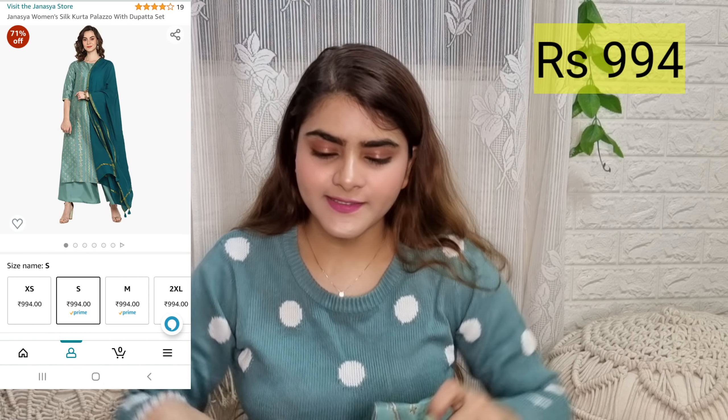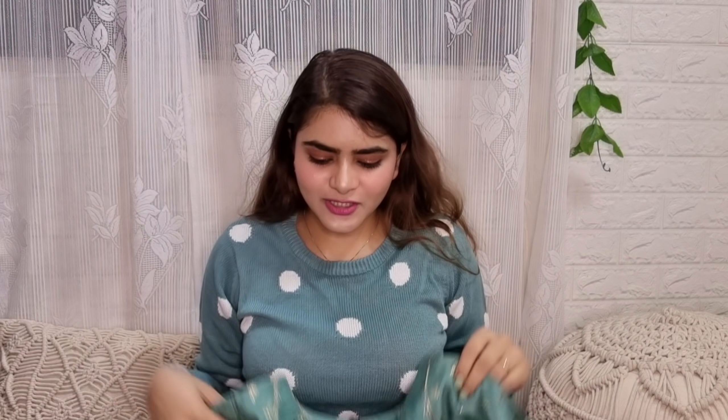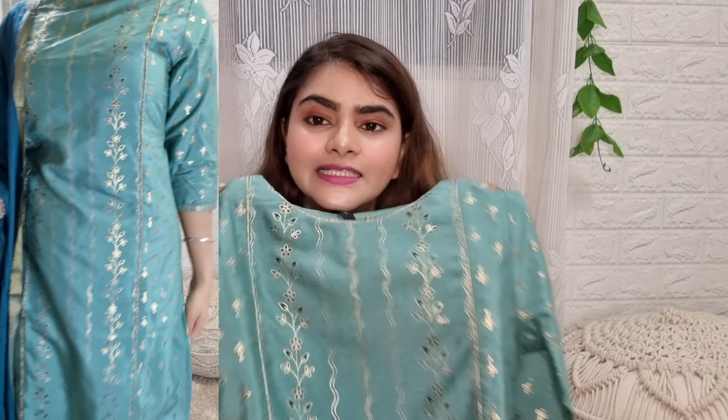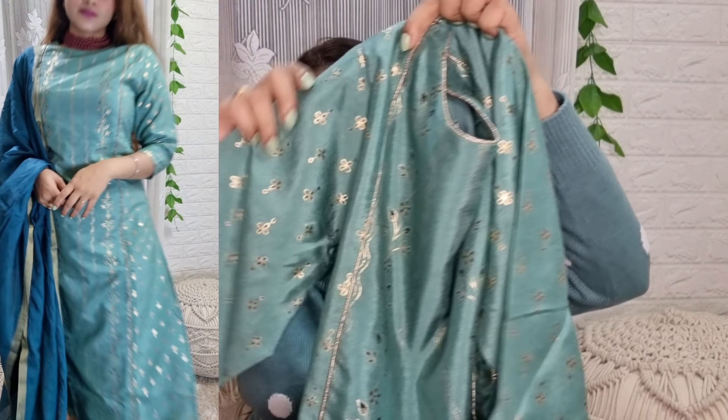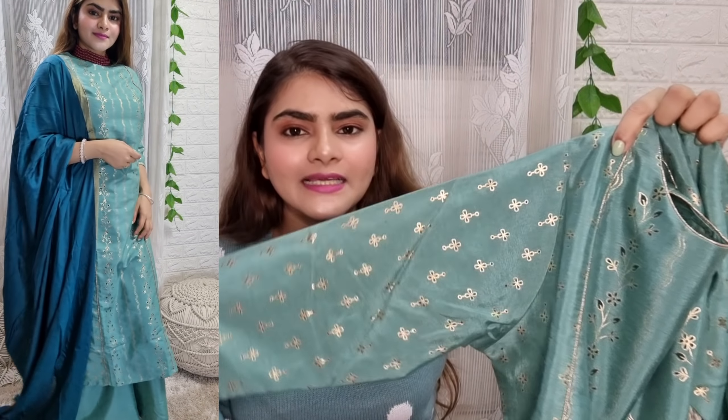This palazzo has a lot of flare. It is black and you will get a lot of beautiful sequence work. The prints look really beautiful — very ethnic and lovely. This is a cotton set so it is very easy to wear and always comfortable. I bought this in black, but you can choose another color.